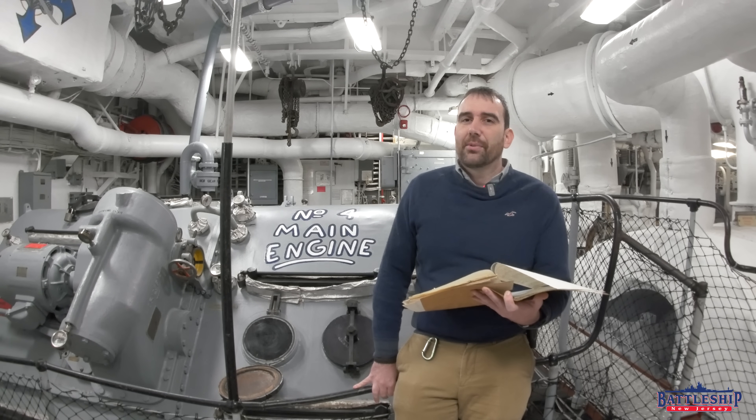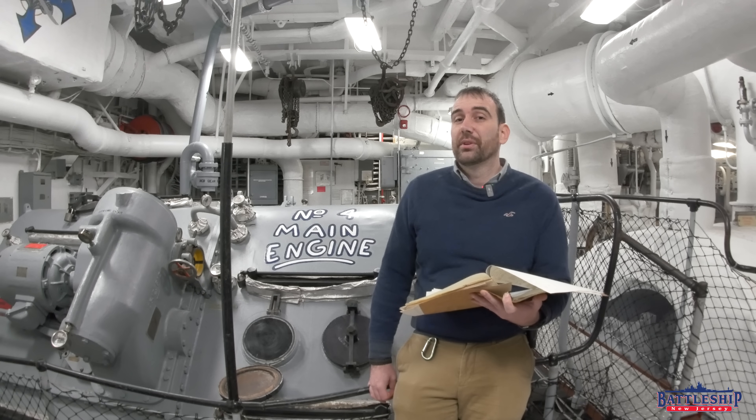Battleship New Jersey receives operating support from the New Jersey Department of State, as well as a number of businesses and private individuals — we really appreciate your support, as it allows us to do this sort of research. You can also support us by liking, sharing, and subscribing so more people find out about the museum and our channel.